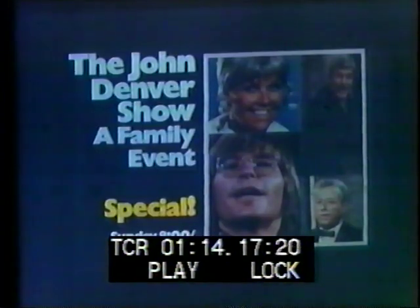Doris Day, Dick Van Dyke, and George Goble join John Denver Sunday at 8, 7 Central.